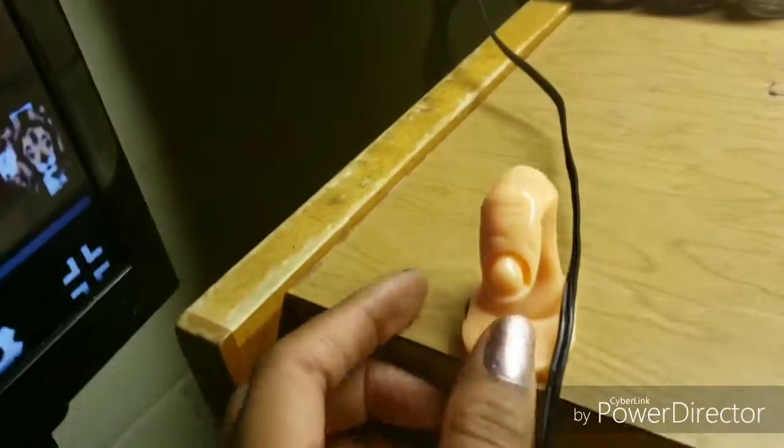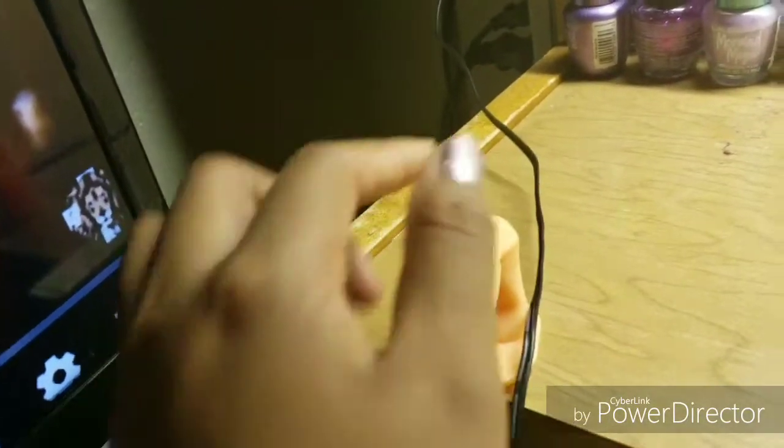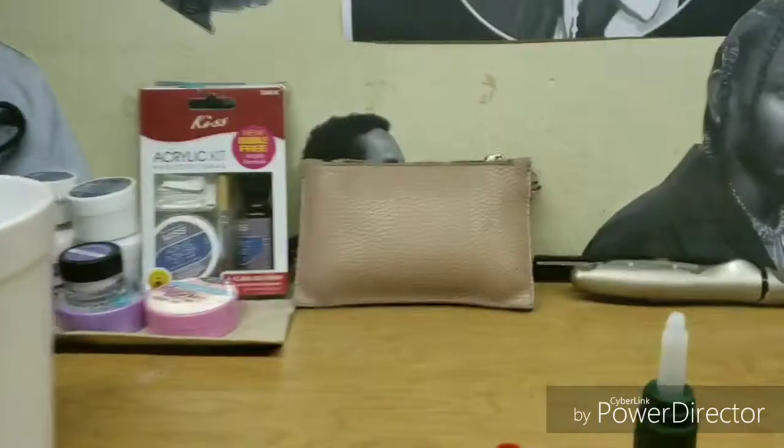This is the exact same method I used to hang my curtains. All I did was put a command strip on the back of the curtain rod piece, put some glue on it, and pressed it onto the blind. There are no screws involved in this process at all. I did the same thing with this finger pump — I took some glue, put it on the bottom, and pressed it down to the surface.